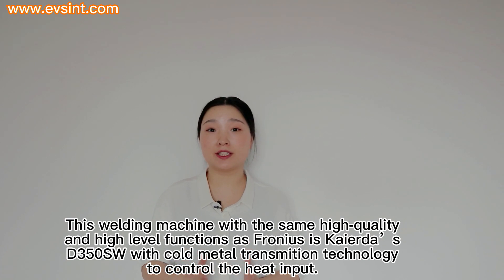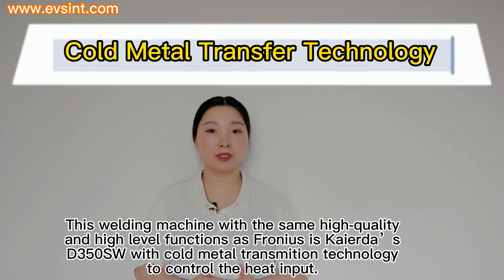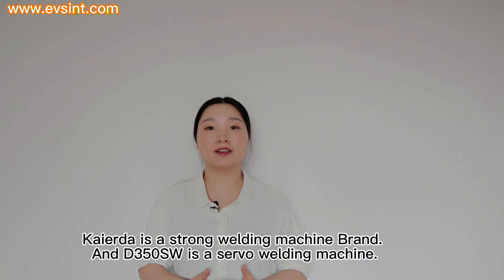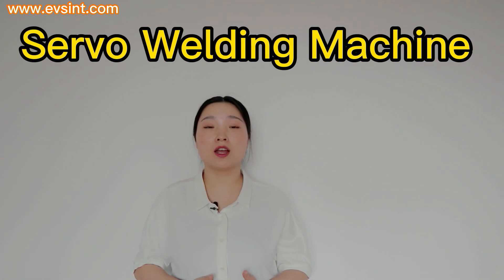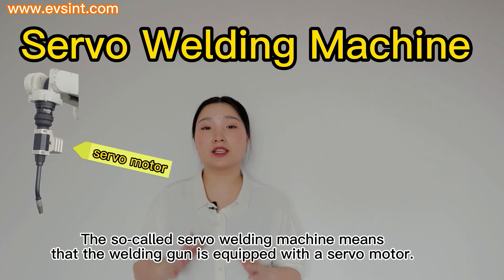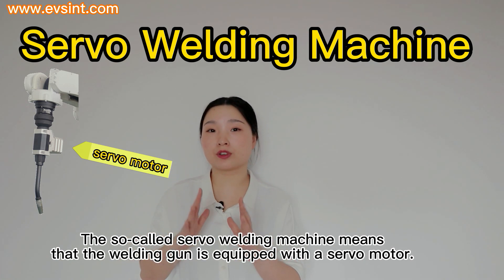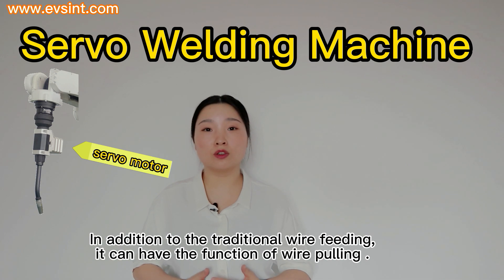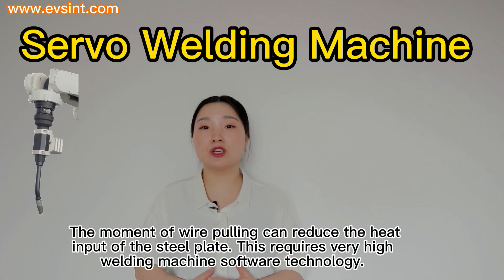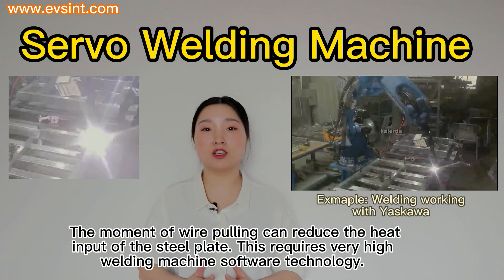This welding machine with the same high-quality and high-level functions as Fronius is Kyra's D350-SW with cold metal transmission technology to control the heat input. Kyra is a strong welding machine brand and the D350-SW is a servo welding machine. A servo welding machine means the welding gun is equipped with a servo motor — in addition to traditional wire feeding, it can also have the function of wire pulling.